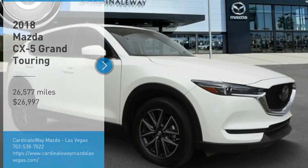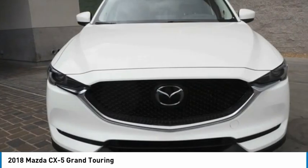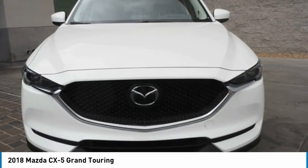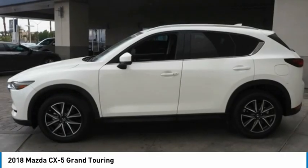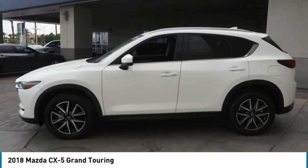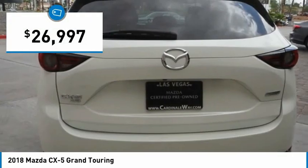Take a ride in the 2018 CX-5. With its fuel-efficient engine, engaging driving experience, and daring styling, the Mazda CX-5 is a good choice for those seeking a sporty yet thrifty crossover SUV and is priced below $30,000.